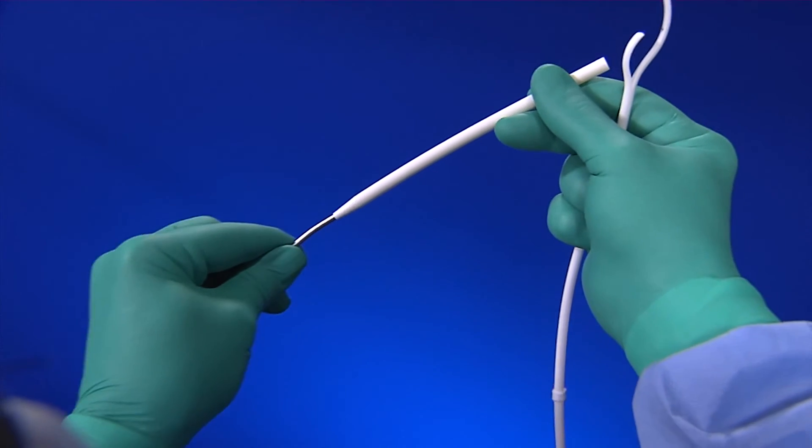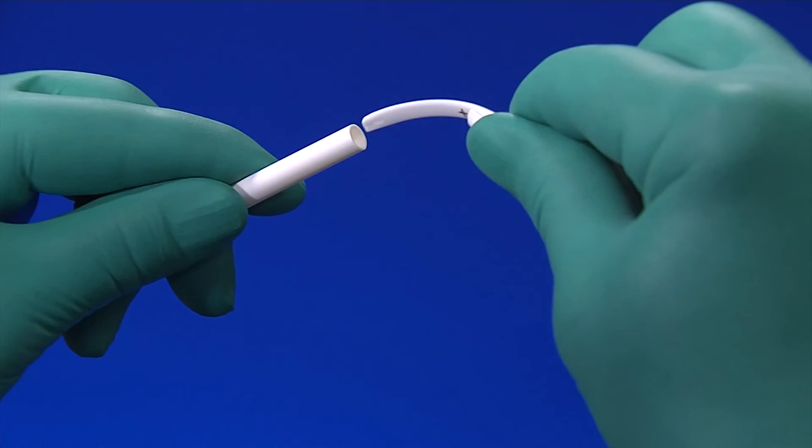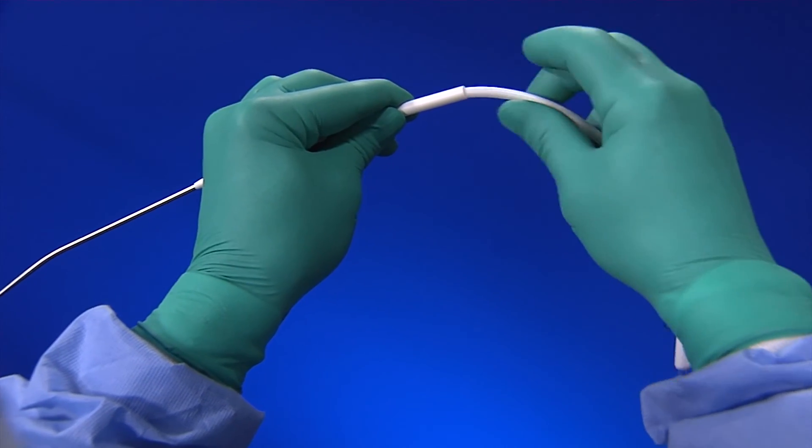The Centros flow complete kit comes with a malleable tunneller for ease of tunneling. The tunneller sleeve encapsulates the catheter and tips to form a friction fit, preventing dislodgement during the tunneling procedure.